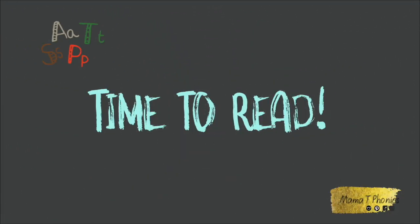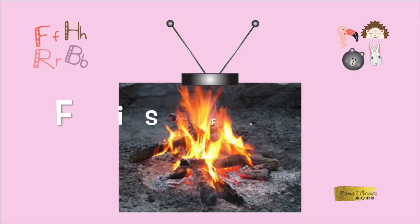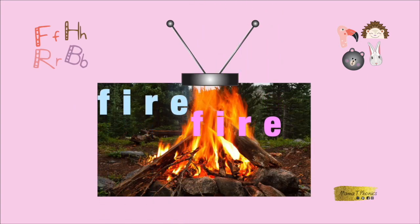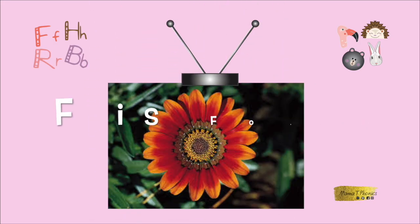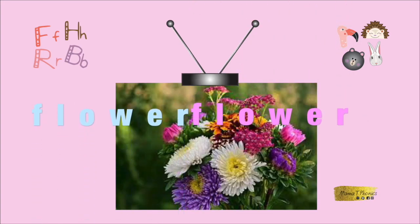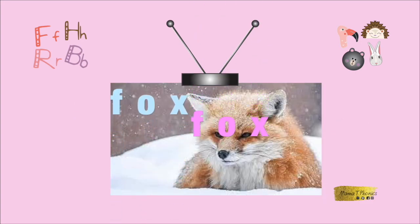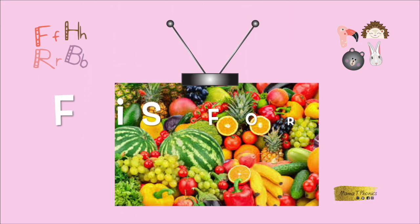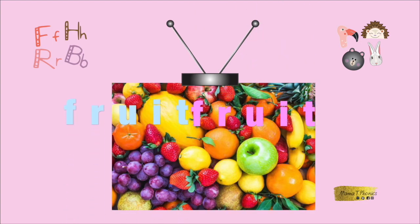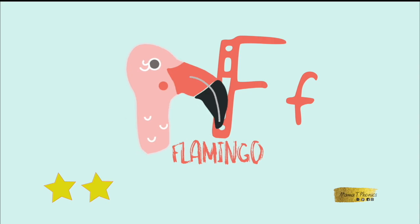It's time to read. Fire. Fish. Flower. Fox. Frog. You have earned your second gold star — great reading!